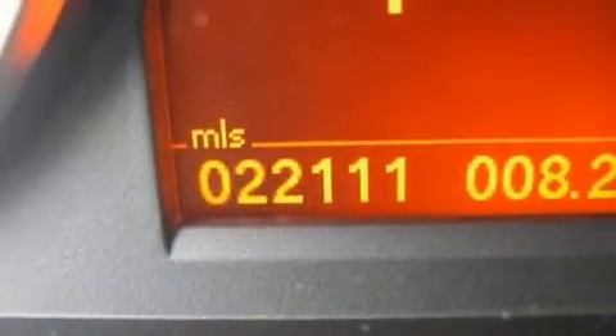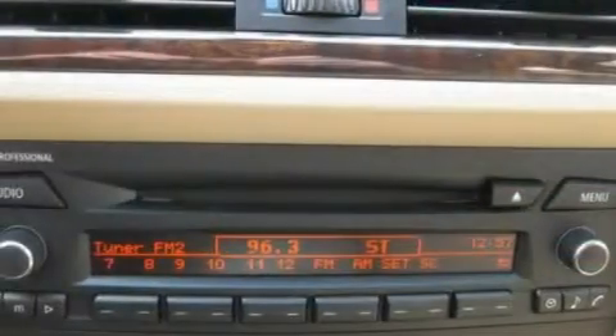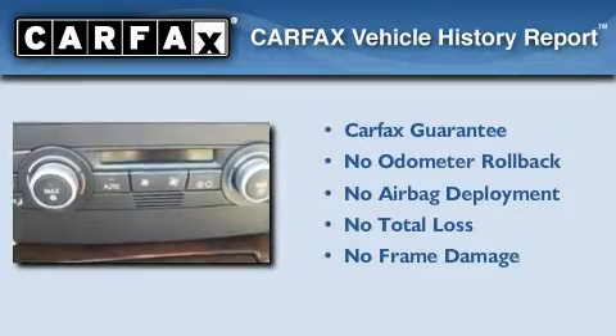With an EPA estimated rating of 30 miles per gallon on the highway, fuel efficiency does not take a back seat. Not to mention that this BMW qualifies for the Carfax buy-back guarantee.